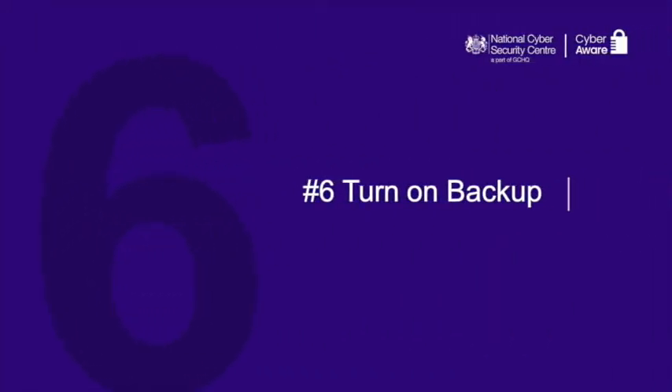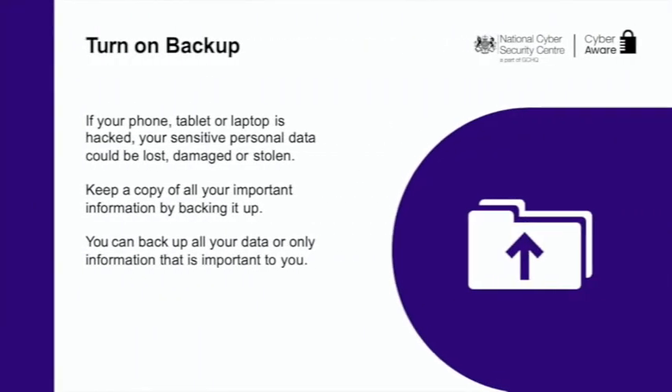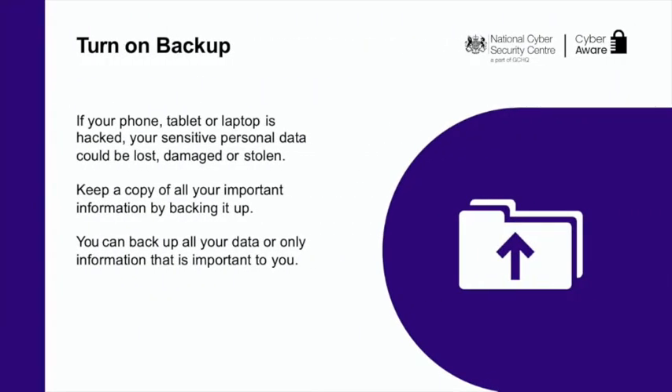And moving on to the final step — step six: turn on backup. Backing up means creating a copy of your information and saving it to another device or to cloud storage. Backing up regularly means you will always have a recent version of your information saved. This will help you recover quicker if your data is lost or stolen. You can also turn on automatic backup, which will regularly save your information into your cloud storage without you having to remember.